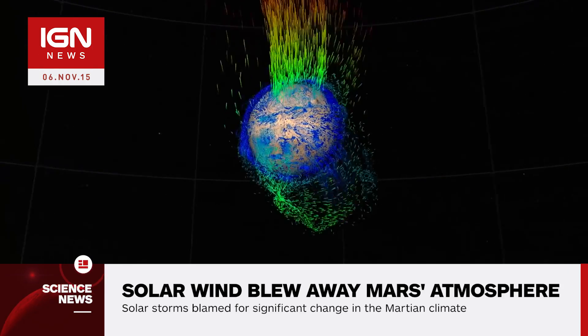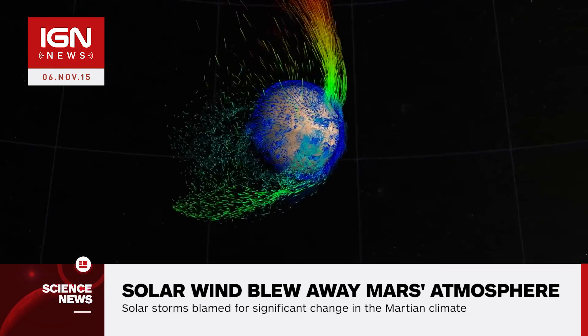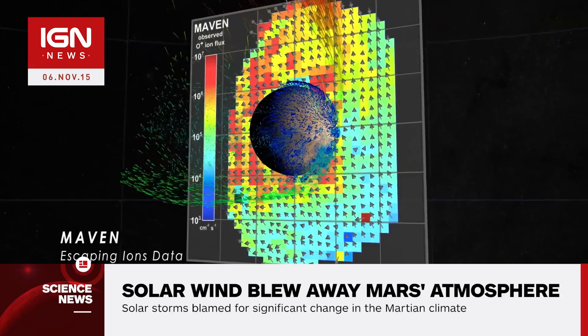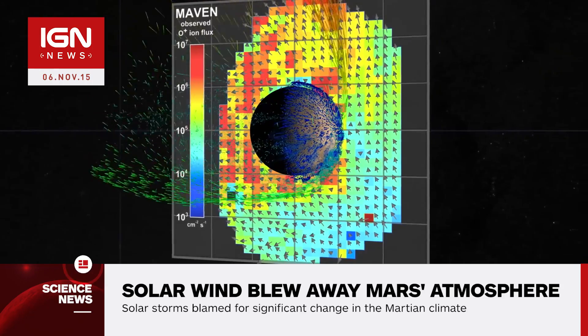The solar wind is stripping away gas into space at a rate of about 100 grams every second across three different regions. 75% is lost where the solar wind flows behind Mars, called the tail. 25% is lost above the Martian poles in a polar plume, and a minor loss in a cloud of gas surrounding Mars.